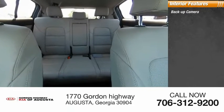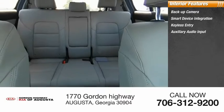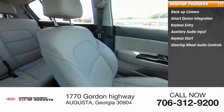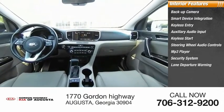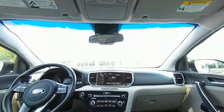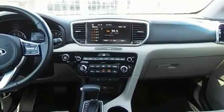Inside you'll find a backup camera, smart device integration, keyless entry, auxiliary audio input, keyless start, steering wheel audio controls, MP3 player, security system, lane departure warning, and cruise control. This vehicle offers reliability and great looks at a great price — come in and take a test drive today.